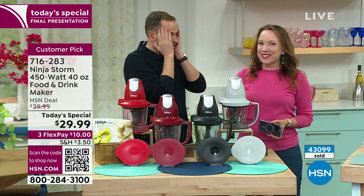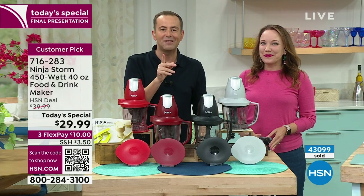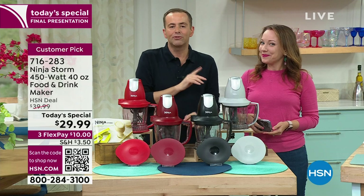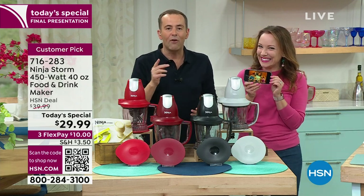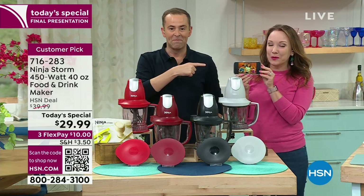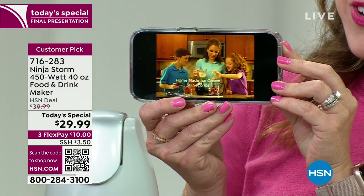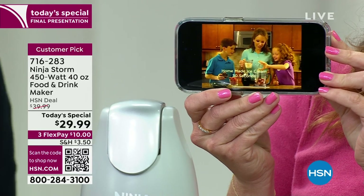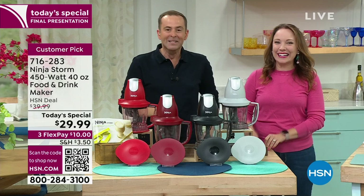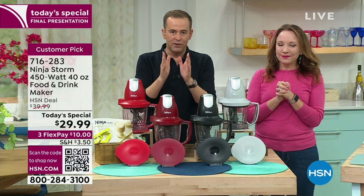You couldn't stop eating the salsa last time — it was so good when it's fresh. We did chicken salad, a little bit of everything. Rochelle is the voice of Ninja — that voice and face dates back 13 years. That's her 13 years ago in the original Ninja Storm infomercial when it first launched. So Rochelle is here to guide us through all the things.